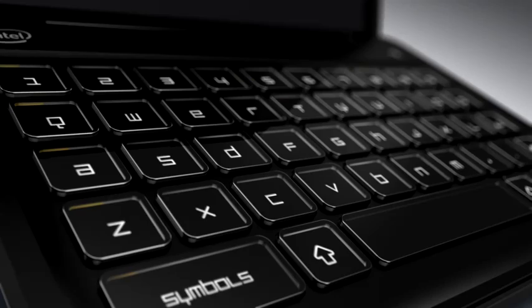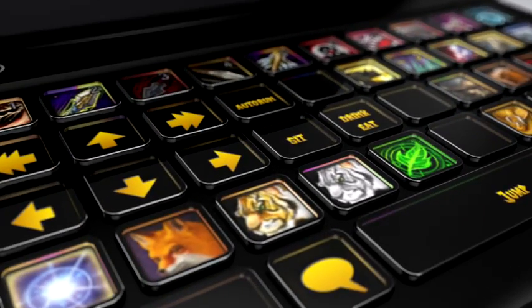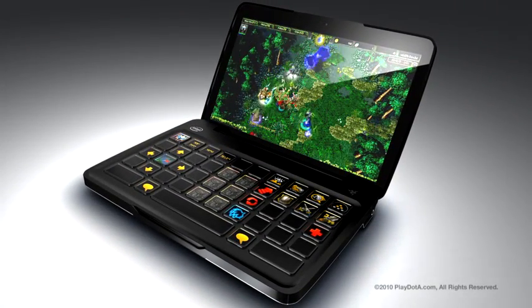A keyboard that changes and adapts on the fly with the games you play. We're always pushing the boundaries, and our user interface designers have reinvented PC gaming with the Switchblade. And we worked closely with Intel to design the Switchblade on the new Intel Atom platform.